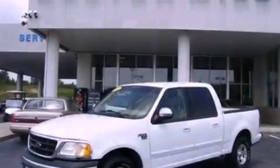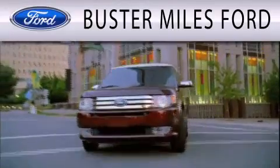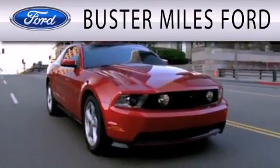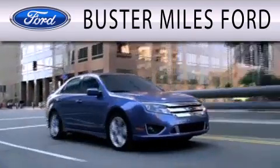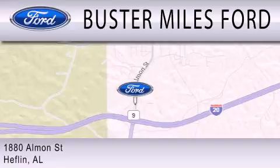This vehicle won't last long at this price — call and arrange a test drive now. Buster Miles Ford is dedicated to doing everything possible to ensure that the experience you have selecting your next vehicle is as pleasant as possible. We are located at 1880 Almond Street in Heflin.